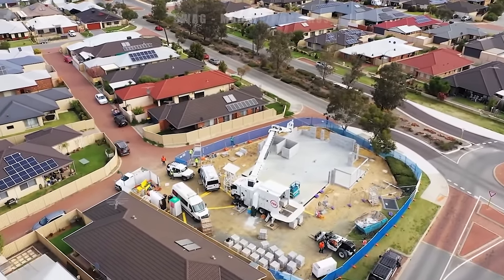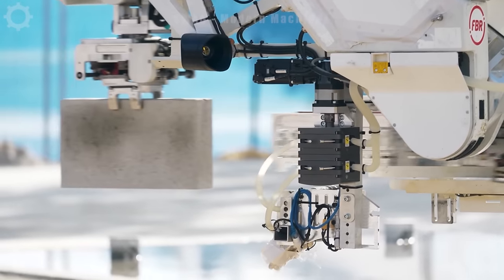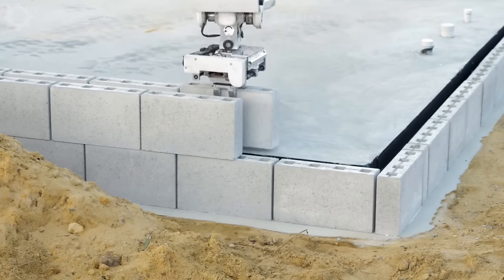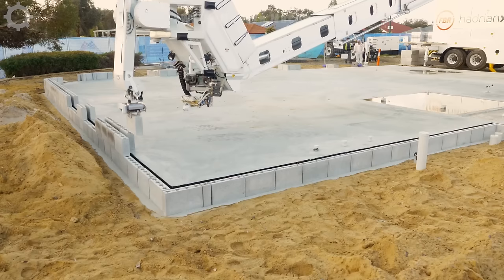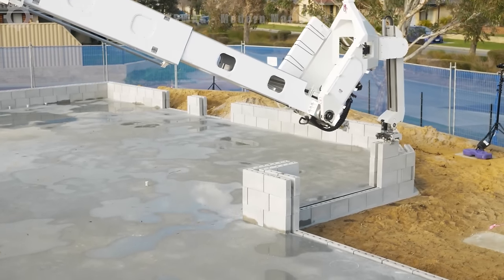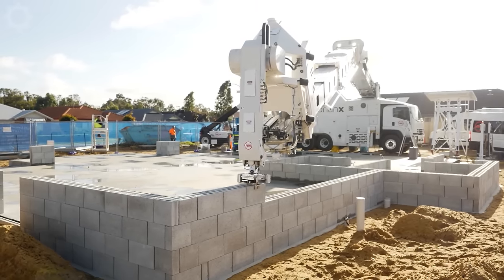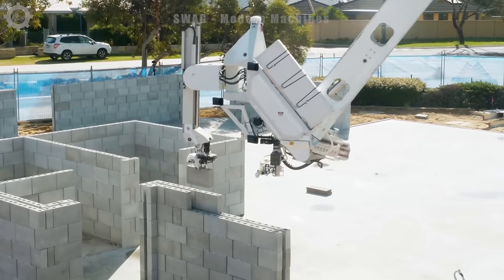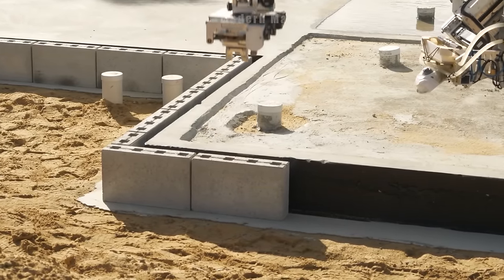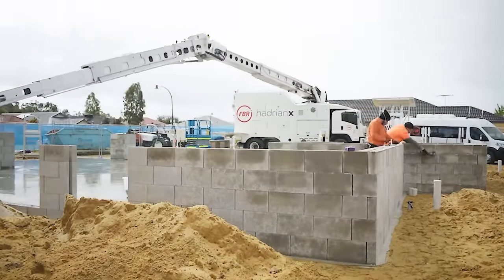Construction is taking place at the first non-residential structure in South East Perth, Western Australia, through the use of the Hadrian bricklaying robot, operating with very fast speed and high accuracy.